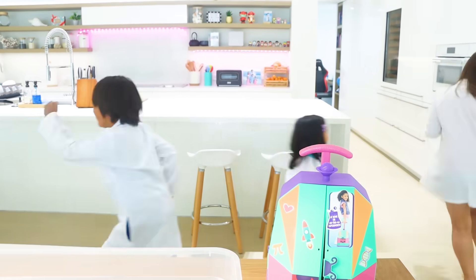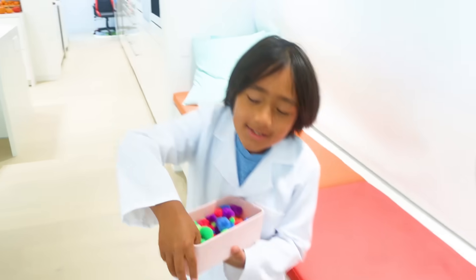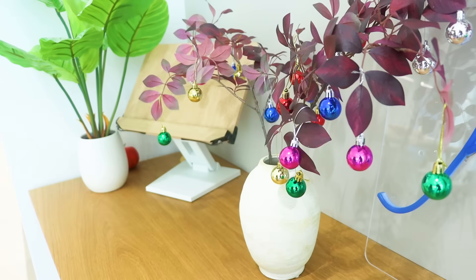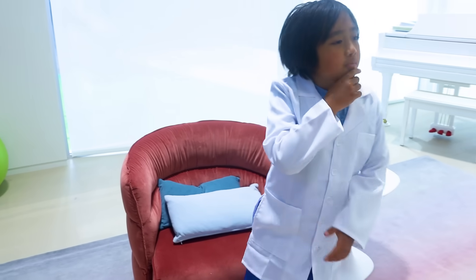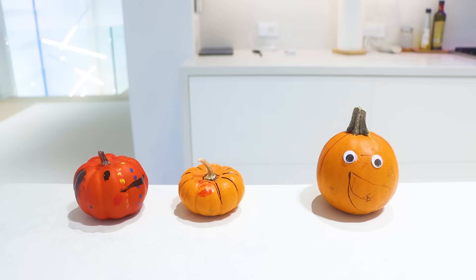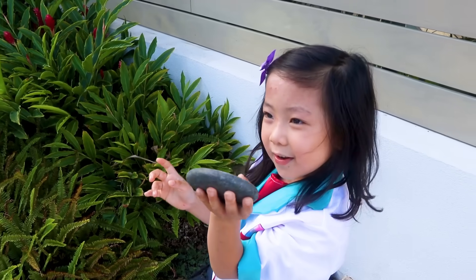Yay, let's go! These pom poms are polka dots. Polka dots! Where could I find polka dots? Polka dot! Oh, where else can we find polka dots? Mommy, I found one! Nice! Let's go!